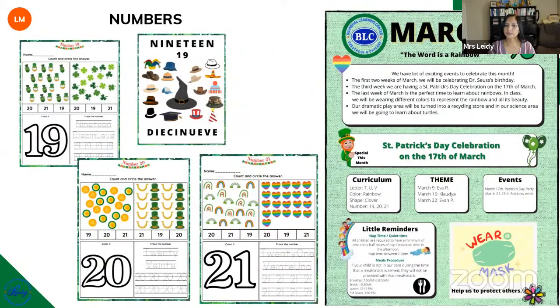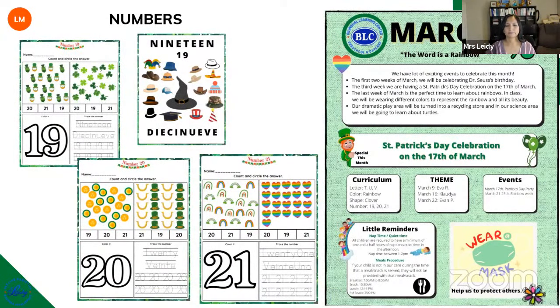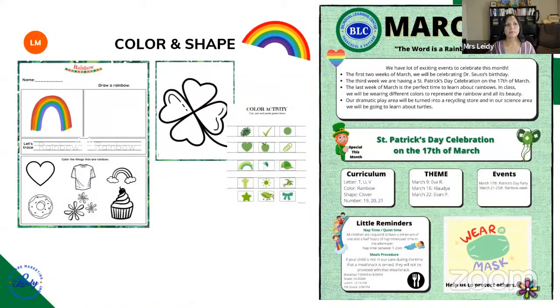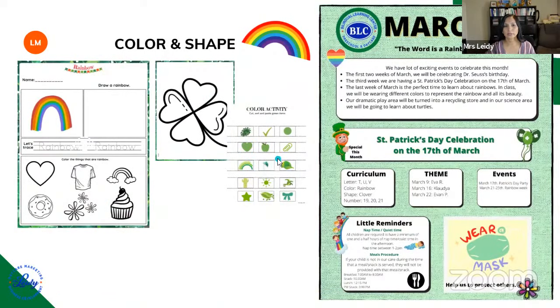Now let's talk about numbers. This month the numbers are going to be 19, 20, and 21. This is how the poster and worksheets look — we have worksheets for each number. The shape of the month is going to be the clover. The color of the month focuses on two different activities designed around painting that we are going to do with the kids. We are going to be incorporating a lot of painting when doing our rainbow, and we will also be using tissue paper to create a rainbow.